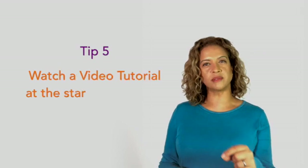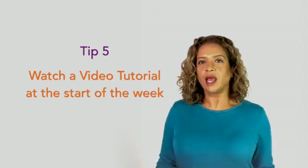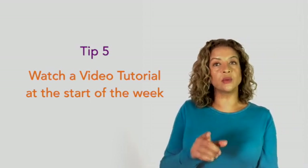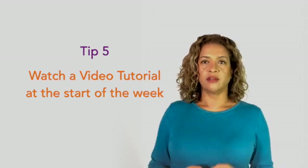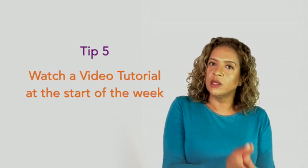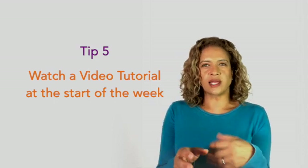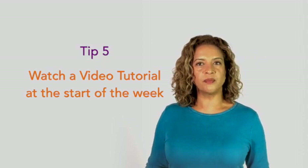Tip number five: at the start of the week, watch a tutorial on the subject you're going to cover that week. This puts you ahead of the game — when your university teachers deliver their lectures, you'll already know what they're talking about and won't be spending time just trying to catch the words. Watch the video all the way through without stopping unless you lose concentration. It's important not to get too bogged down in the detail. If the tutorial has pictures as part of the presentation, even better, as you can visualize the structures being discussed.